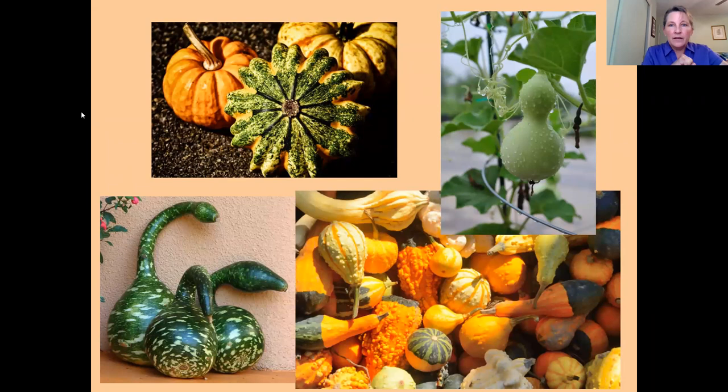Here are some beautiful pictures of different kinds of gourds — crown of thorns, little mini pumpkins in orange, a bottle gourd in the upper right-hand corner that can come in different shapes, dipper gourds which are in the Cucurbita pepo family with yellow flowers, and in the lower left corner a speckled swan gourd, which is very beautiful. You can dry those and make things out of them.